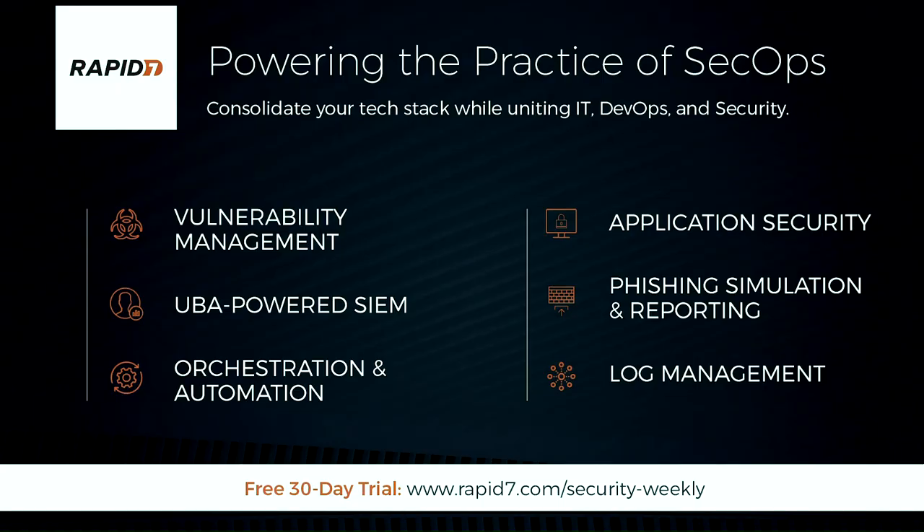Rapid7 powers the practice of SecOps. Using shared data, analytics, and automated workflows, SecOps unites IT, DevOps, and security teams to make security an outcome of innovation. Rapid7 combines technology, expertise, and advocacy to drive vulnerability management, application security, incident detection, and log management for more than 7,000 organizations worldwide. Power up your SecOps practice with a free trial at rapid7.com/security-weekly.